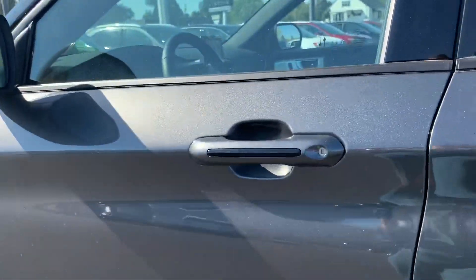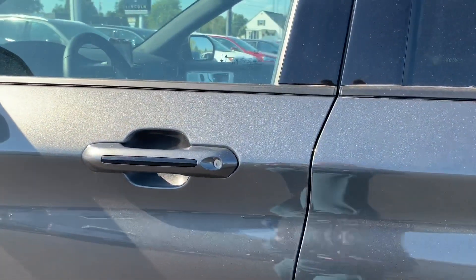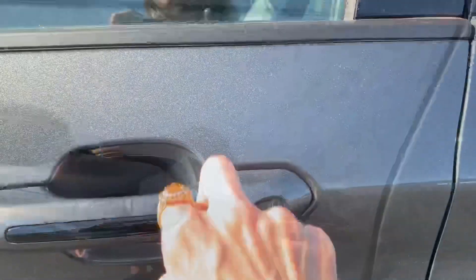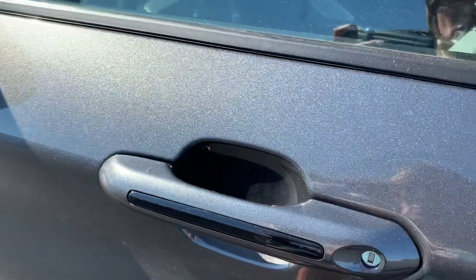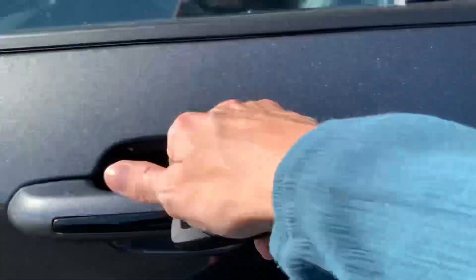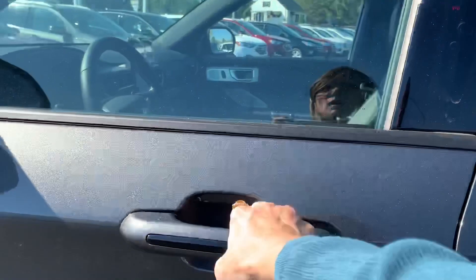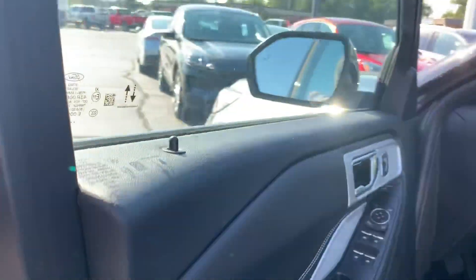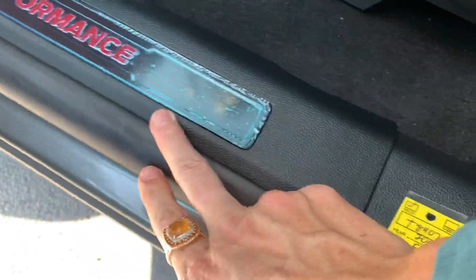One more thing to note: all our vehicles here are sold with a lifetime powertrain at no extra charge to you — it's just an added bonus, and it is a real warranty. Now, you'll hear it clicking on the inside. I'll lock it so I can show you what it does. You also have the keypad entry that only illuminates when you touch it, which is nice — there's no reason for that to illuminate the rest of the time. You have the nice Ford performance logo that lights up down here.